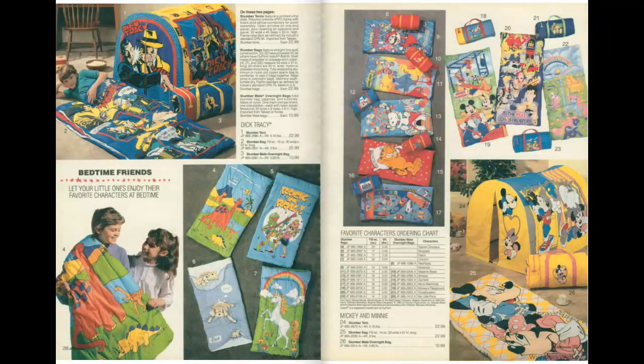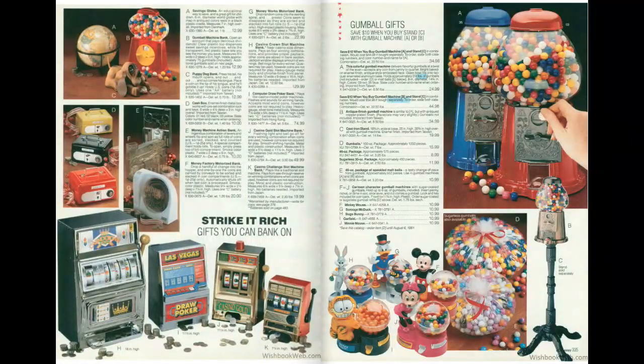We'll head to page 336, and we've got some slot machines and gumball machines. The toy slot machines are interesting because my grandmother had several toy slot machines and gave me a couple. I remember as a kid breaking one of her slot machines — I think it was the lever I broke. The gumball machines — I kind of wouldn't mind having an old gumball machine here in the office, but I saw them in an antique store the other day and they were very, very expensive. That Garfield one at the bottom — I actually do have that, stored away somewhere.